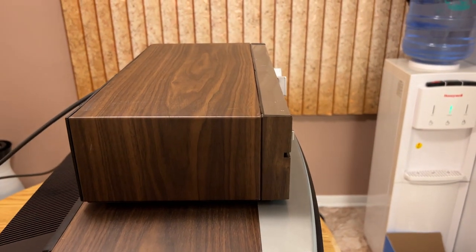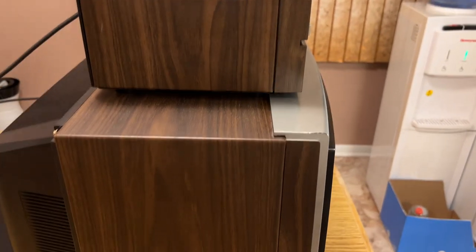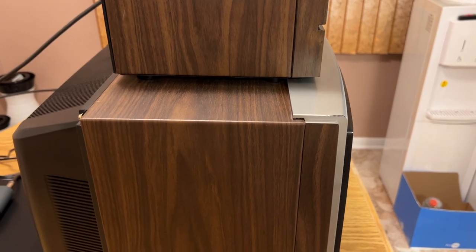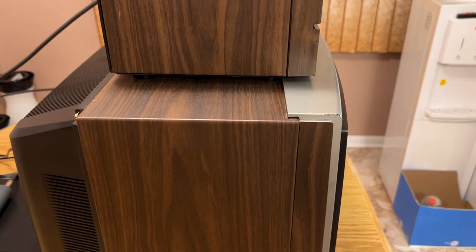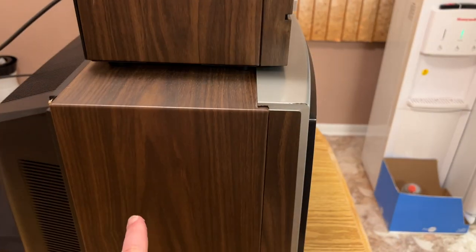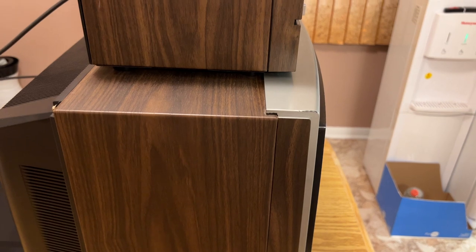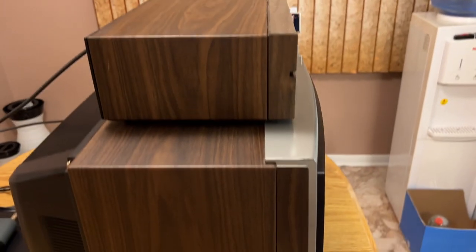This closed caption decoder should have also been assembled in the same plant as the TV, which used to be the old Warwick plant — Sanyo bought them out, and that's where this thing came from. Another thing: steel cabinet. Steel cabinet TV, steel cabinet closed caption decoder, with the same wood grain pattern.